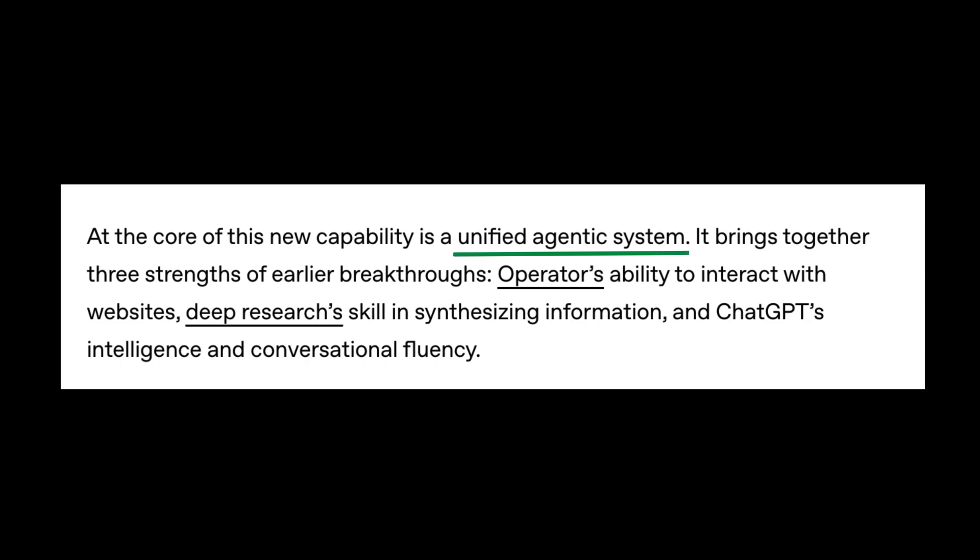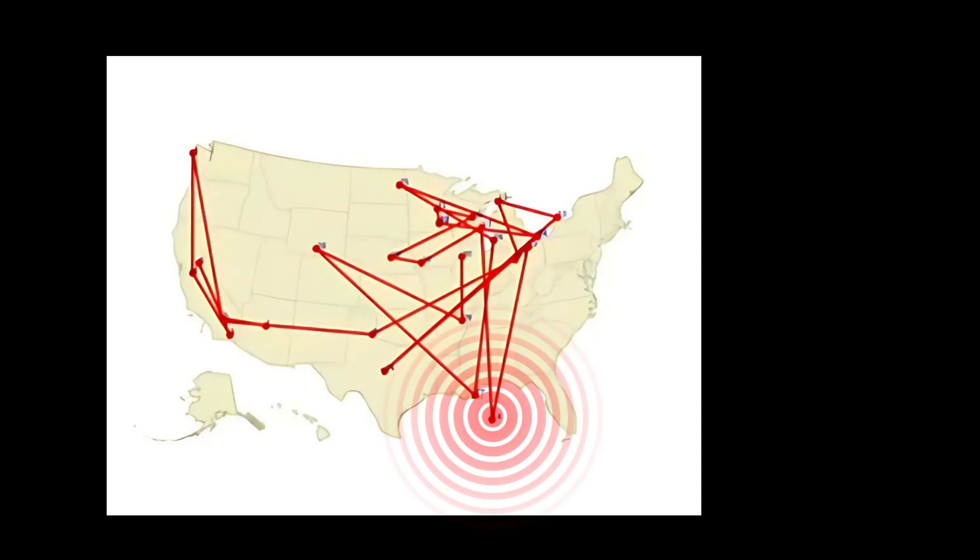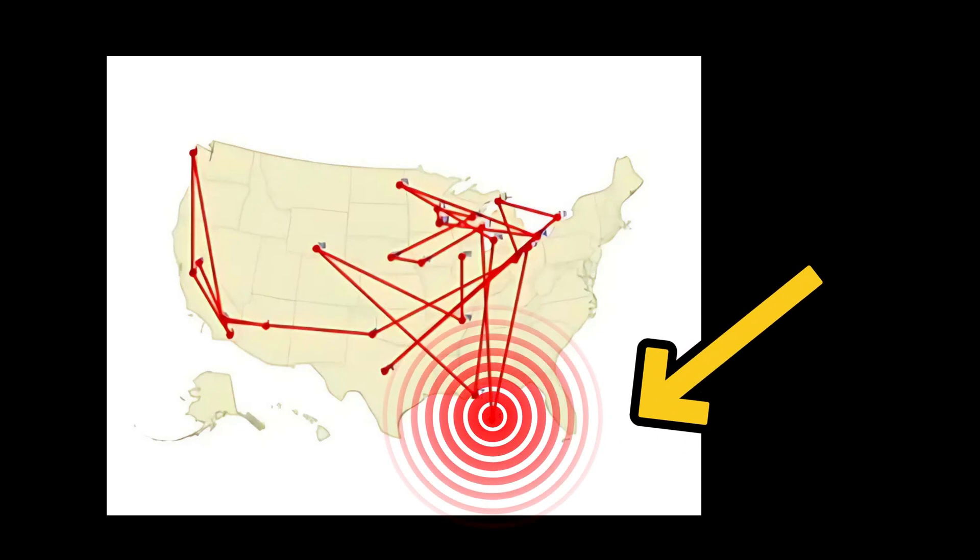The demo wasn't perfect. In one segment, Agent mapped out a baseball tour across the U.S. — cool idea — until one stop on the route had you watching a game in the middle of the ocean. If there's a floating MLB stadium out there, someone please let me know.